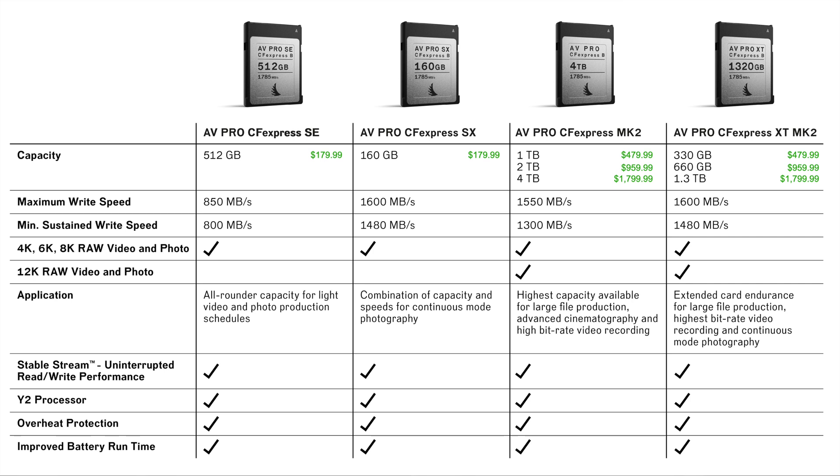While the 4TB will set you back $1,799.99, the AVPro CFexpress XT cards have the same price points: the 330GB is $479.99, the 660GB is $959.99, and the 1.3TB is $1,799.99.